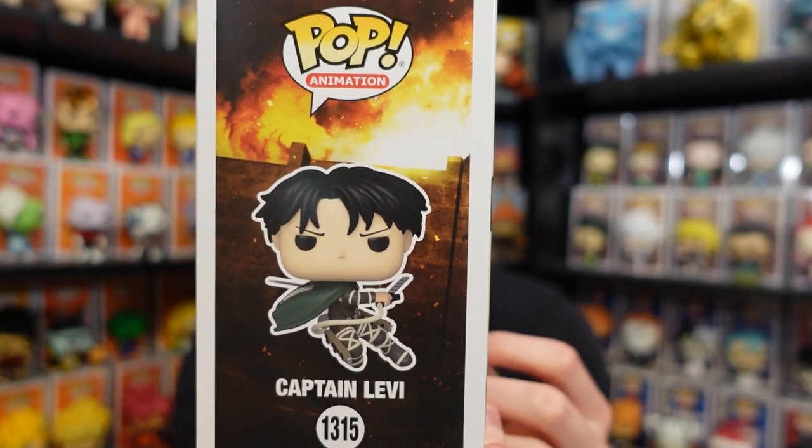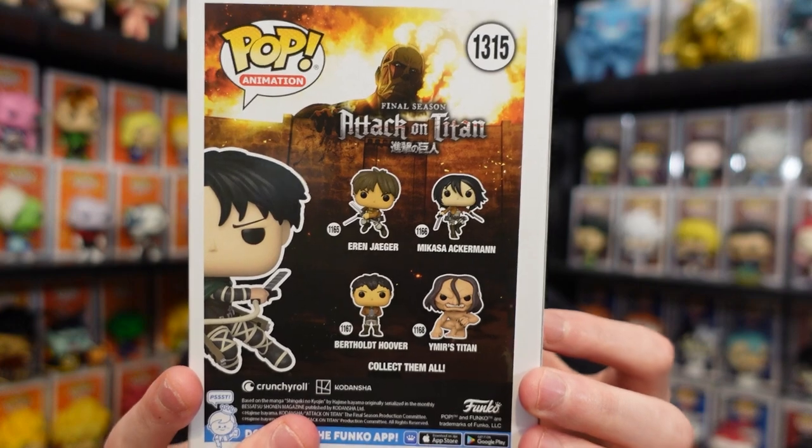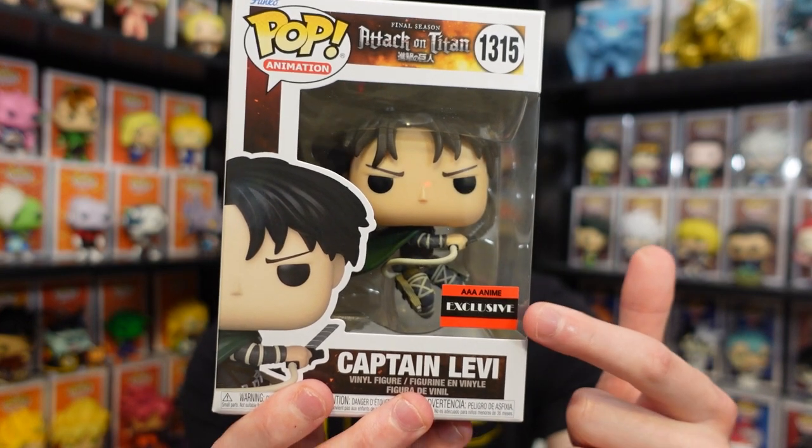He is in that action swinging sword pose, which is really nice, and he does have the last wave of commons on the back for those wondering. Overall, really really good looking pop. You may also notice it has the original AAA anime exclusive sticker — it looks like Funko had a mess up at the factory and put on the old sticker instead of the new one.